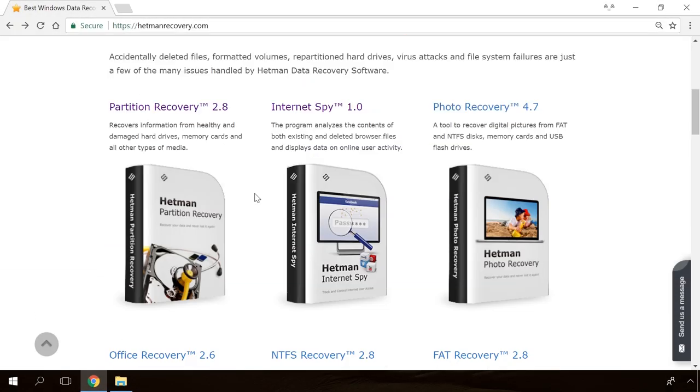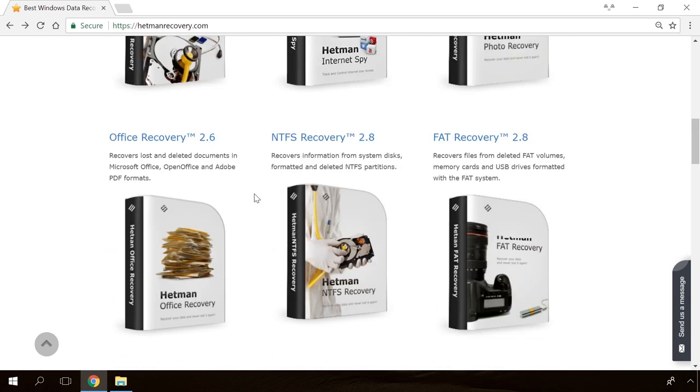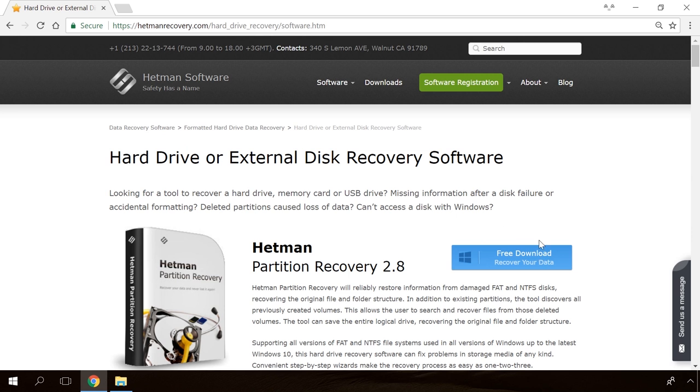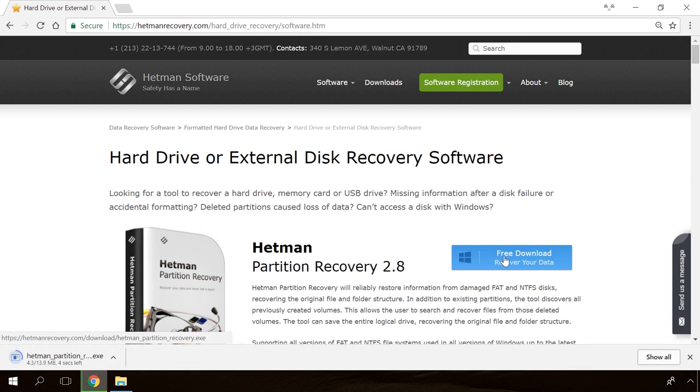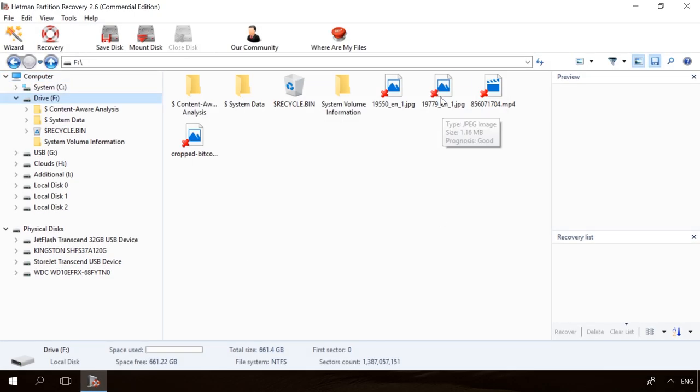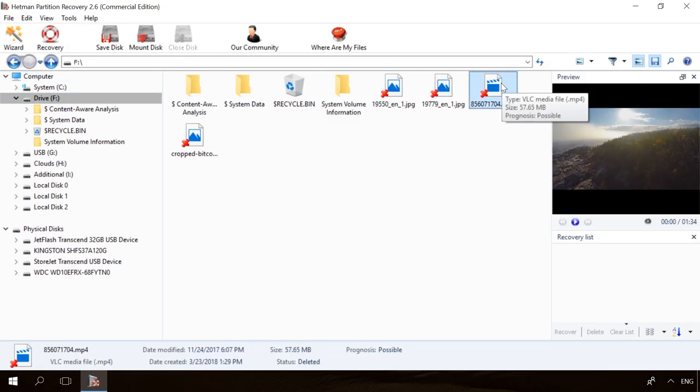Hello friends! If you need to recover deleted data, view or restore removed browsing history, Hetman Software products will help you. Follow the link in the description, download the necessary program for free, install it and analyze the disk. The utility will show you the data you can recover, so you'll be able to view it or get it back.